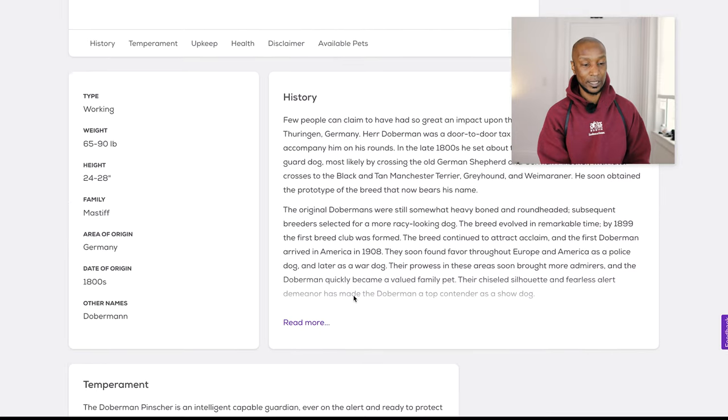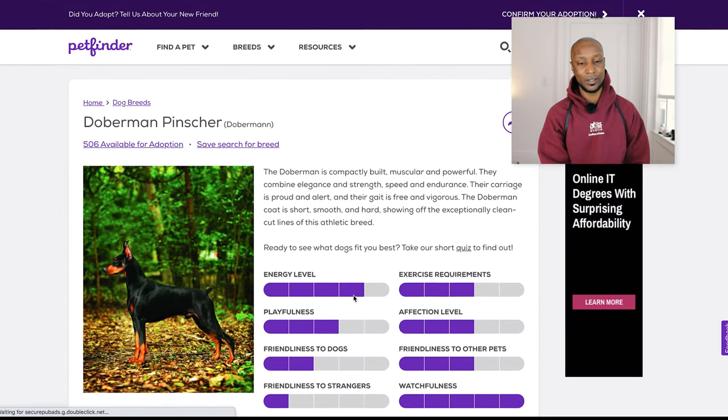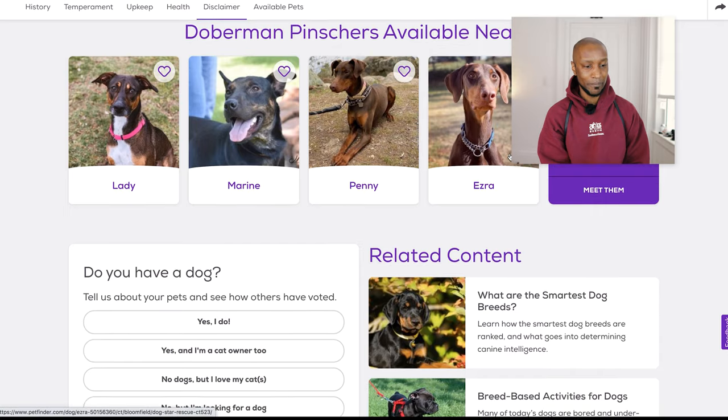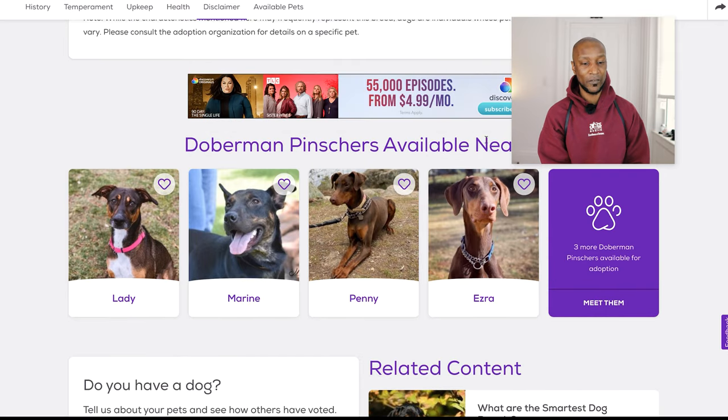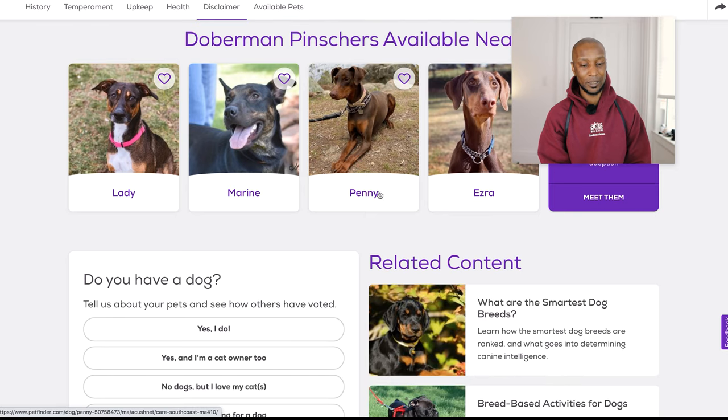So I guess Dee Dee makes a lot of noise. It goes on into the history of the breed, the temperament and all that — definitely things you could look at. Let's see if I can find where I could adopt possibly a Doberman. So Doberman Pinschers available nearby. I'm looking at these dogs and I can see two of them are clearly Doberman-looking and the other two are clearly not. Whenever you're doing rescues, you have to expect more mixed breed dogs. I'm going to pick one of the two that are clearly Doberman-looking — it's Penny or Ezra. Because I'm a Star Wars nerd, I'll pick Ezra since that's a Star Wars character.